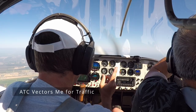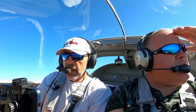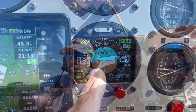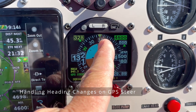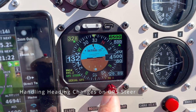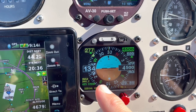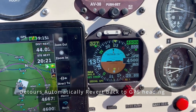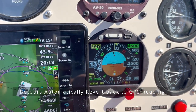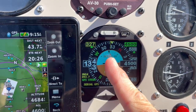ATC: 97 Delta Juliet, fly heading 330, vector for inbound traffic to Sacramento International. I was just given a vector change. All I needed to do was dial in the new heading — we were flying about 300, told to change to 330, so I just turned the knob to 330. The Super Eco allows me to set a detour when flying from GPS; I changed my heading and it holds the heading. You can see it showing me the detour counting down. This just feels like cheating because it's just so easy.